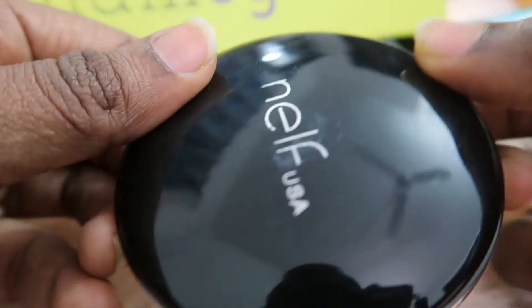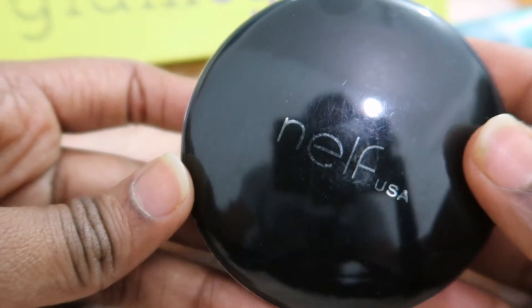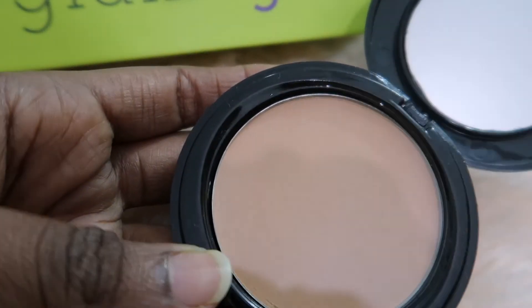The price of the Tajori Anti-Tan Pack is rupees 525, and the price of the lip balm was rupees 499. The next product is the Nilef US Compact, which costs rupees 350. This is a compact that contains SPF 18 and will protect our skin from harmful rays. It is a fairness compact powder. The packaging really looks good — it has a sponge, a mirror, and the powder inside.